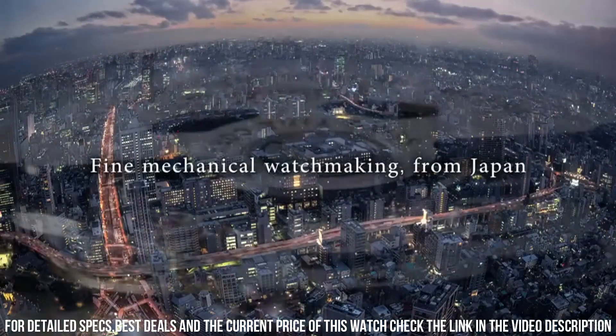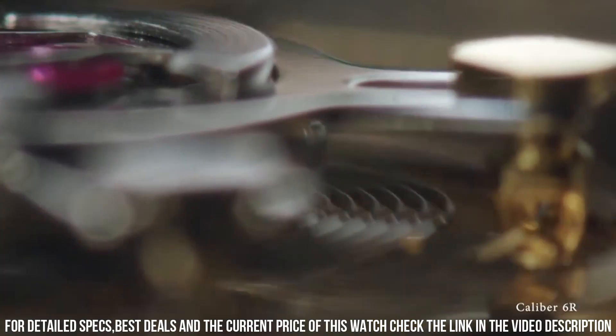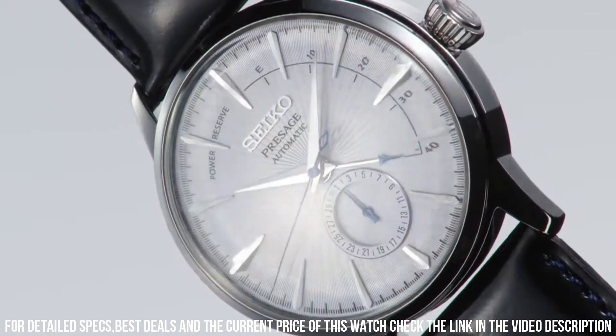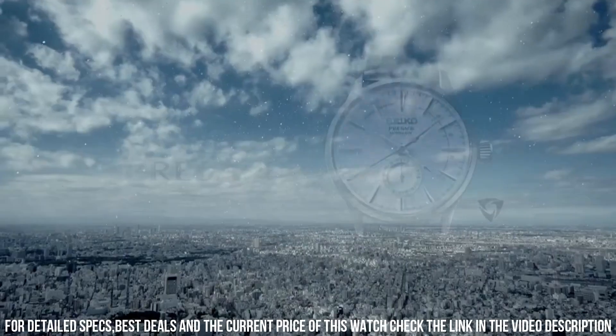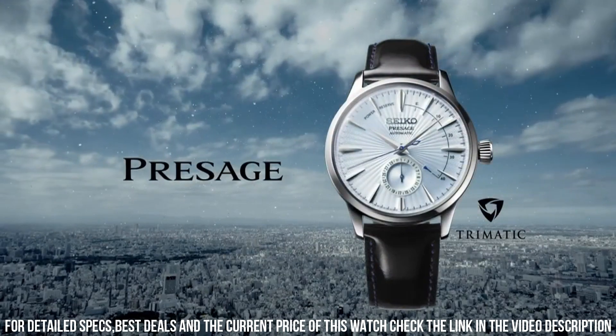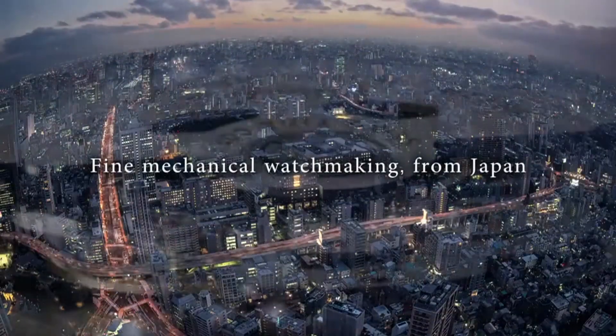Dial color: blue. Dial numbers: no numerals. Bracelet material: steel. Bracelet color: steel. Clasp: fold clasp. Clasp material: steel. Functions: chronograph, date, display back, luminous hands.